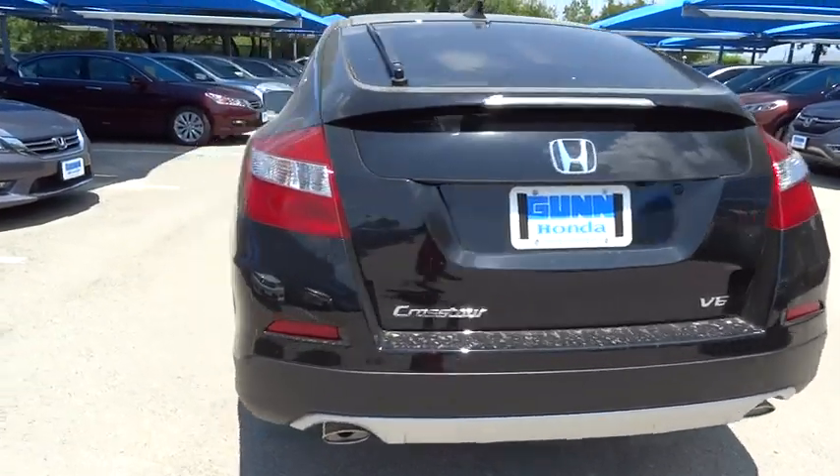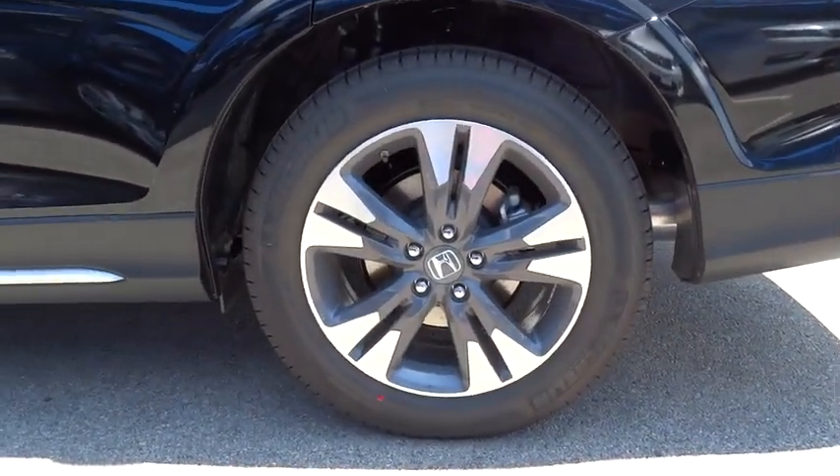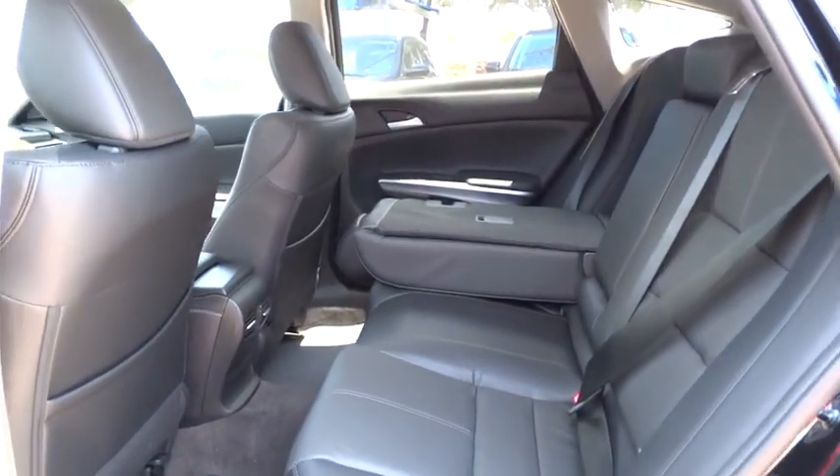Leather-wrapped steering wheel. Moonroof. Bluetooth. Power steering. Adjustable steering wheel. Driver airbag. Cruise control. Auto-dimming rear view mirror. PPO floor mats. Aluminum wheels. Four-wheel disc brakes. Rear defrost.